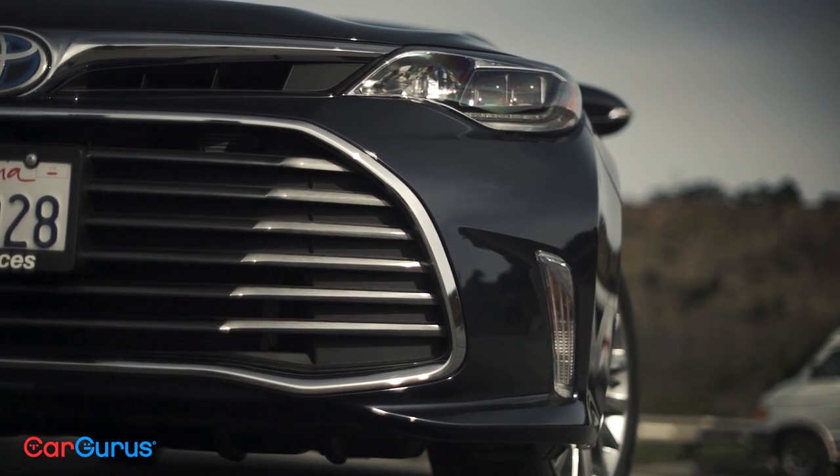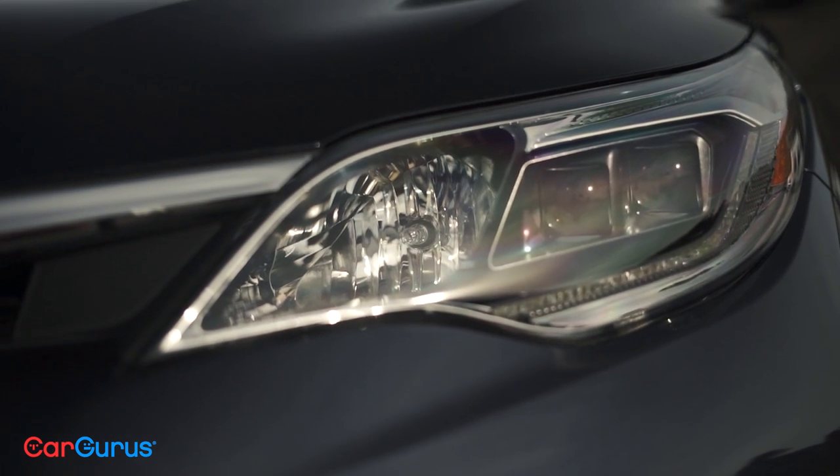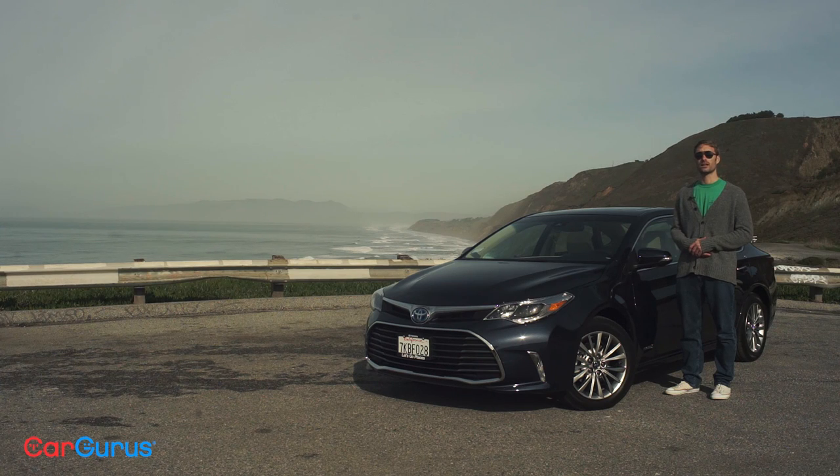The grille has gone from a smile to a frown this year. There are new lights front and back, and fogs have been replaced by vertical turn signals. But other than a new trim, a new interior color, and an upgraded Entune system, the 2016 Avalon is nearly identical to the 2015.